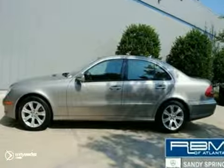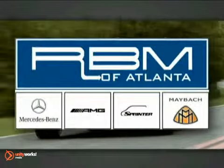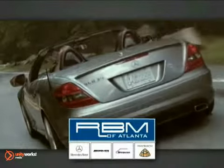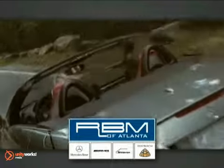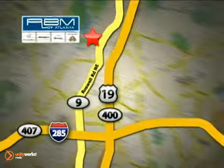Come in for a test drive today. At RBM of Atlanta in Sandy Springs, we have the best selection of new and top-quality pre-owned vehicles to choose from. We are conveniently located at 7640 Roswell Road in Atlanta.